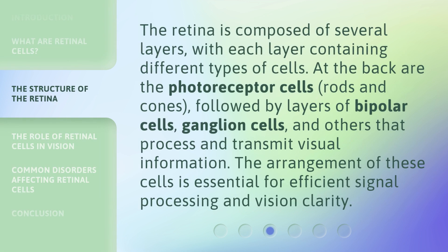The retina is composed of several layers, with each layer containing different types of cells. At the back are the photoreceptor cells — rods and cones — followed by layers of bipolar cells, ganglion cells, and others that process and transmit visual information. The arrangement of these cells is essential for efficient signal processing and vision clarity.